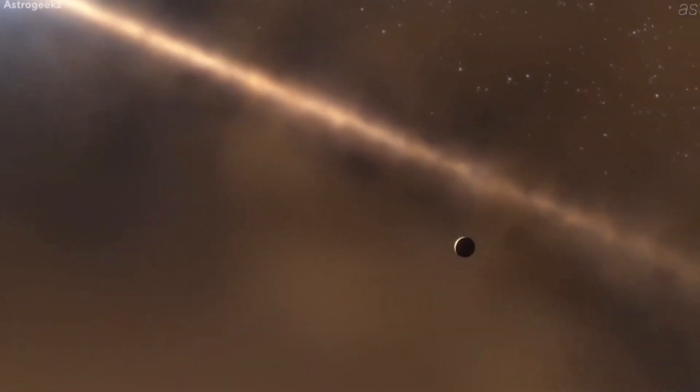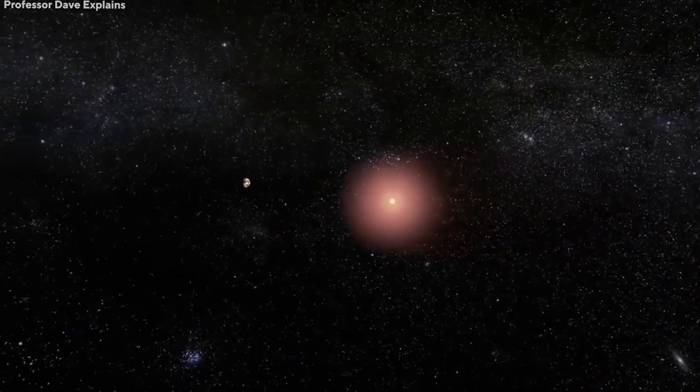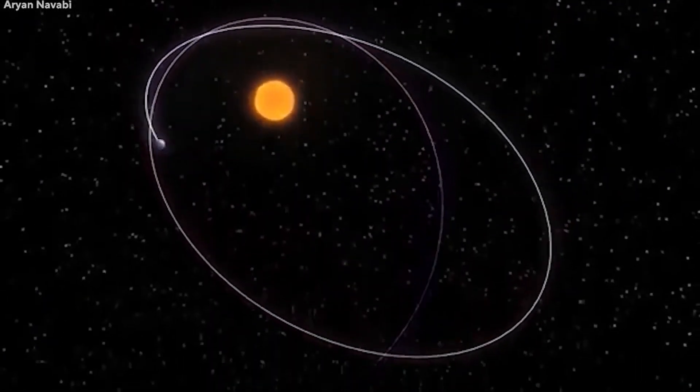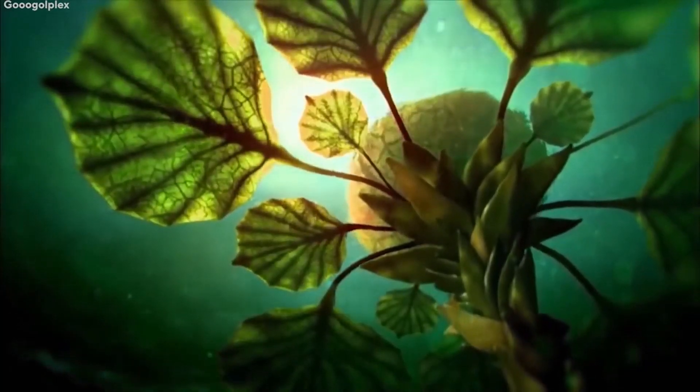The bright side of Proxima b is exposed to a lot of X and UV radiation, which is another problem. The likelihood of habitability thus dramatically decreases. On the other hand, the likelihood that there might be life there grows stronger.